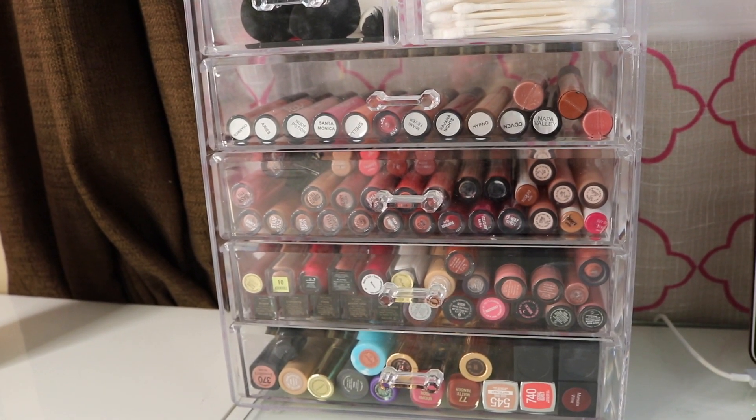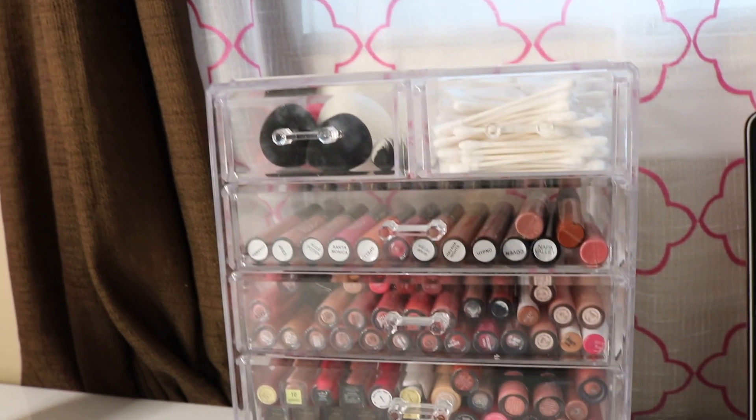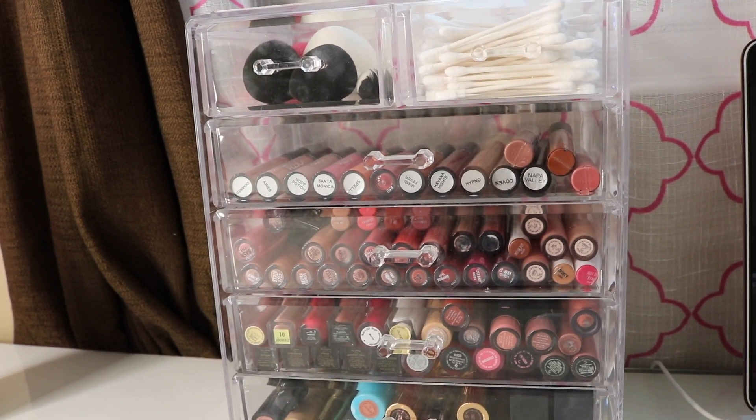Right here is where I keep all of my lipsticks and liquid lipsticks — this is what you guys see in the back of my videos. I got this from TJ Maxx or Home Goods. Let's go ahead and get started.